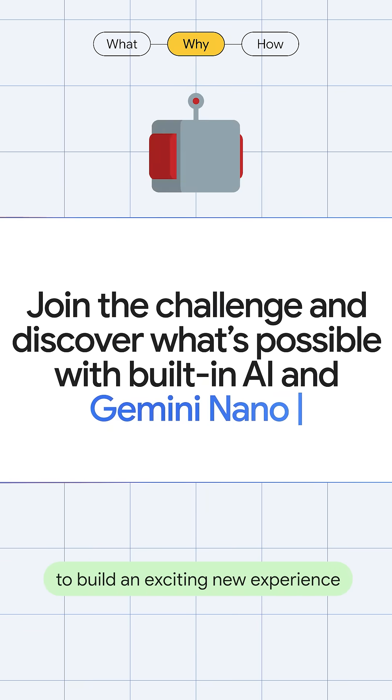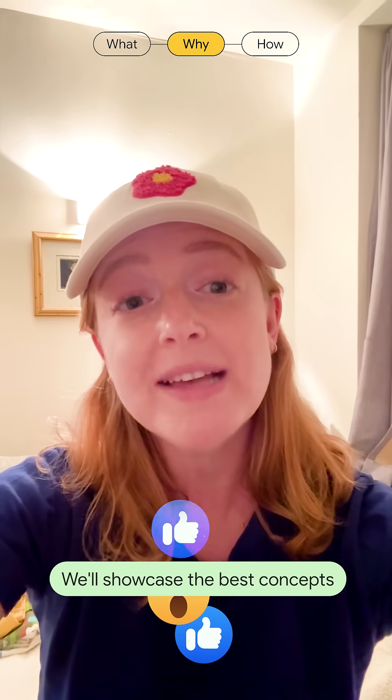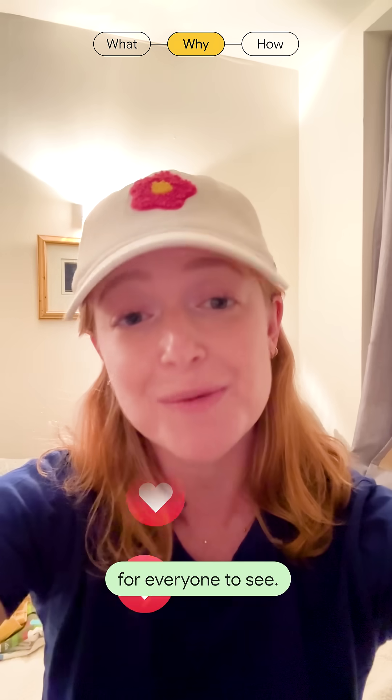Unleash your creativity to build an exciting new experience using AI in Chrome. We'll showcase the best concepts on our social channels for everyone to see.